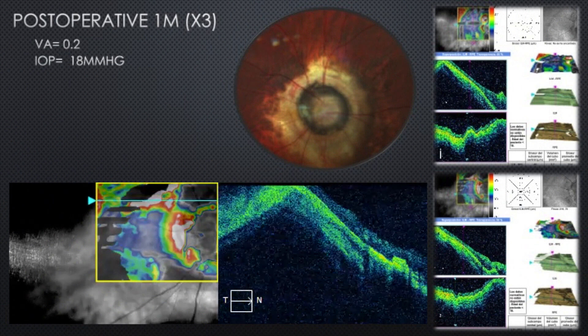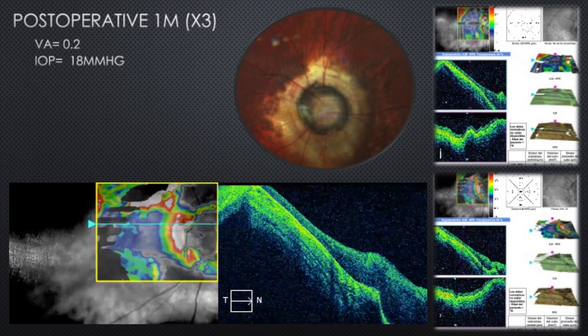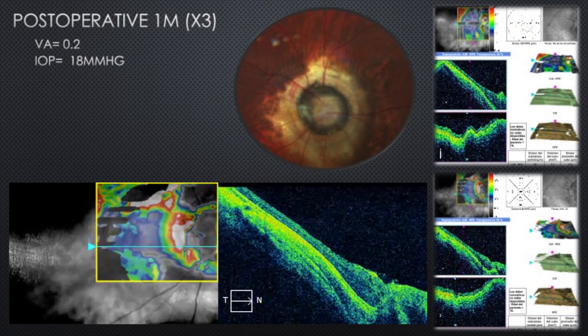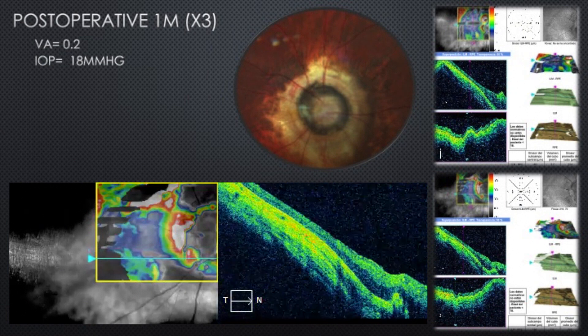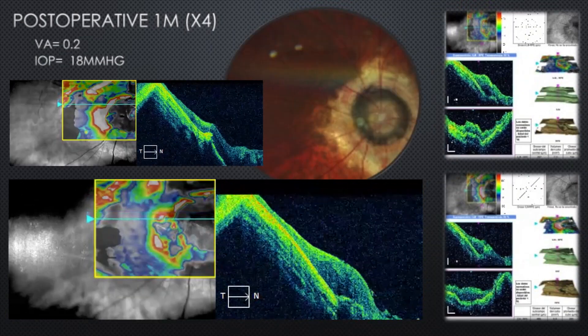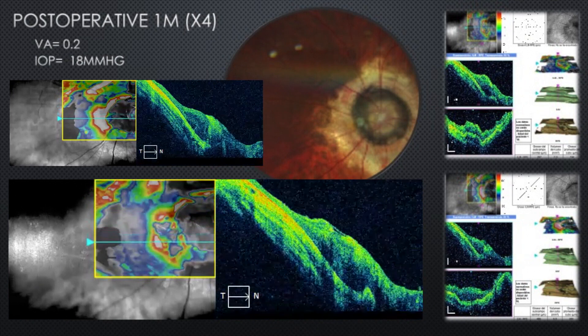Fortunately the tissue was completely regenerated, and after removing the silicone oil — and despite the cataract — the patient improved vision. The case was fixed with this combination of PRP and amniotic membrane, as you can see now after the removal of the silicone oil.